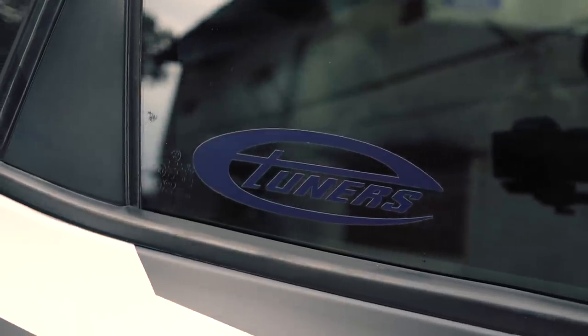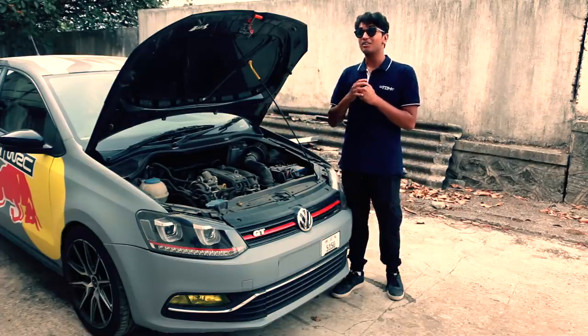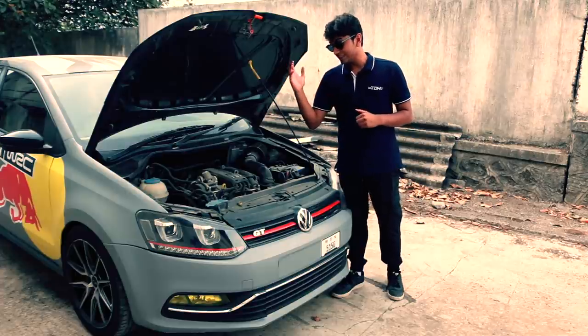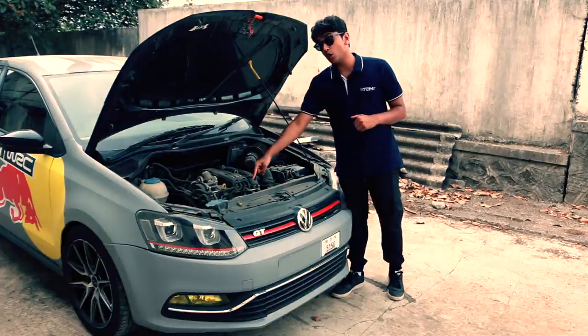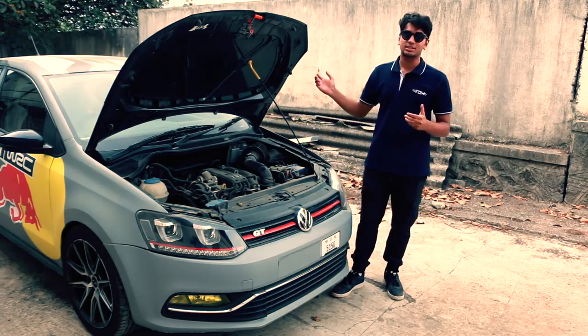The car is running an E-Tuner Stage 3 Performance Tune and producing around 170 horsepower and 250 Nm of torque. That is also with the help of an IES downpipe stainless steel and a complete exhaust system from Borla.